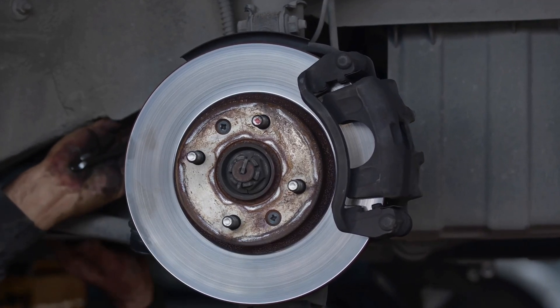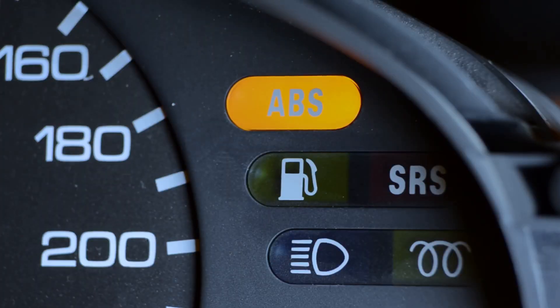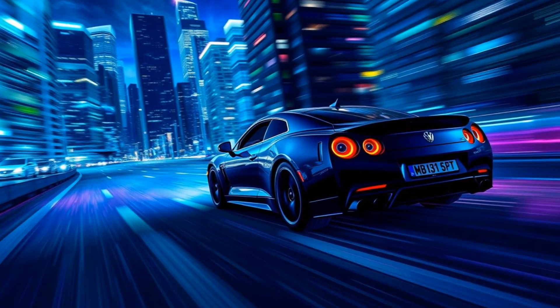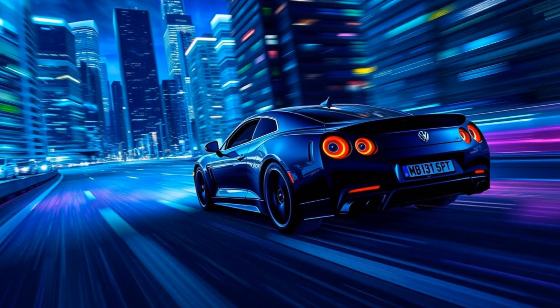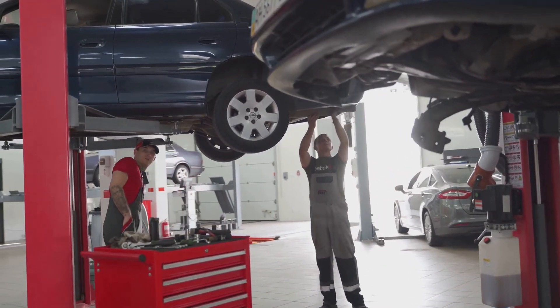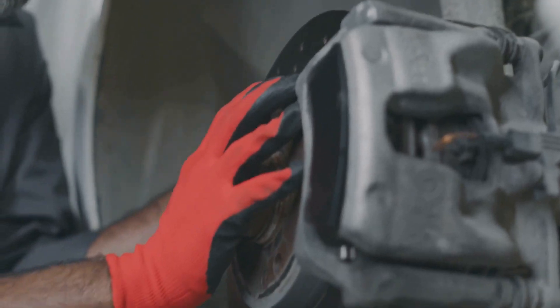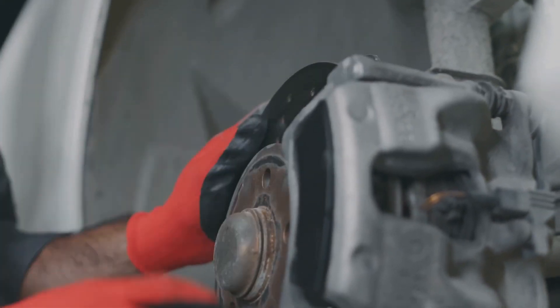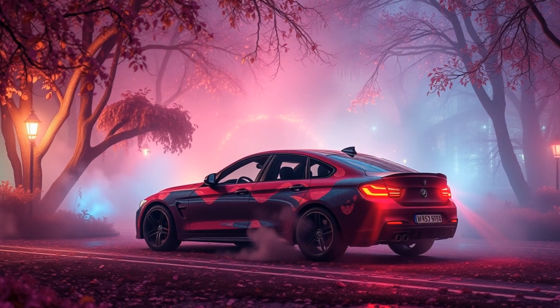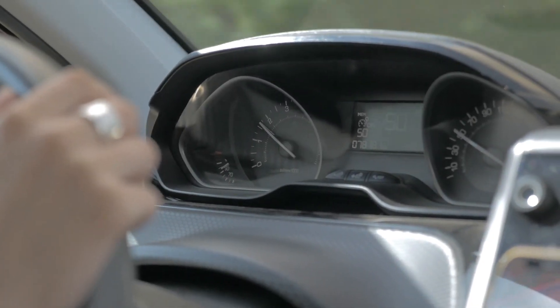A functioning ABS system is crucial for your safety on the road. It helps you maintain control of your vehicle in emergency braking situations. Knowing the signs of ABS problems can save you from potentially dangerous situations. Regular car maintenance and prompt attention to warning signs are essential to keep your ABS system in optimal condition. Remember, a small investment in car maintenance can prevent a major accident — stay safe and keep your ABS in check.